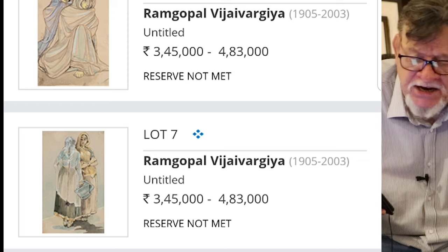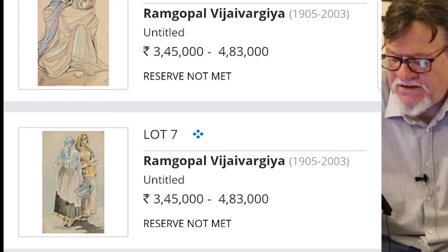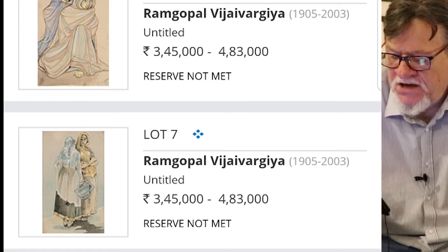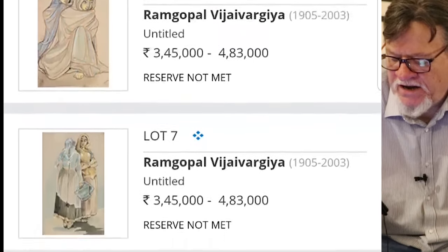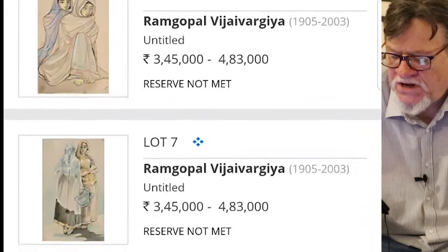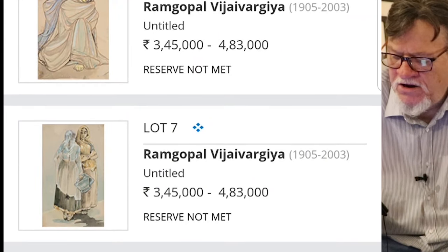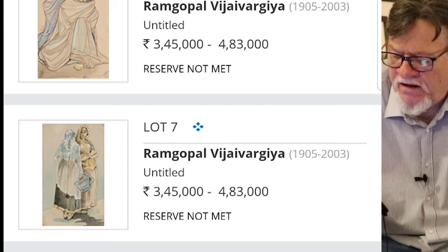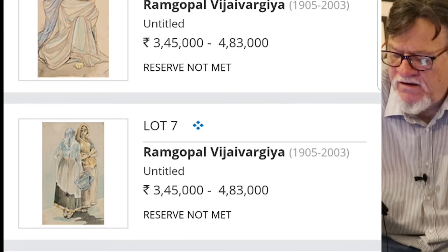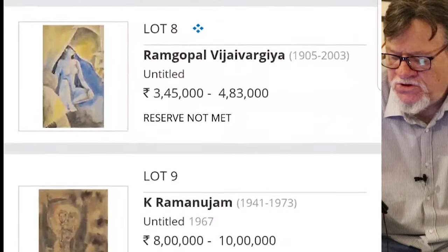I get excited about the Ramgopal Vijayvargiya pieces personally because this was RVJ's granduncle — there's a connection between RVJ and Ramgopal Vijayvargiya; RVJ's last name is actually Vijayvargiya. So I like to see that these have been in auction. But you see the reserve was not met on any of these three, so none of the three sold. They were estimated between three and a half lakh and four lakh, 83,000. Too bad.